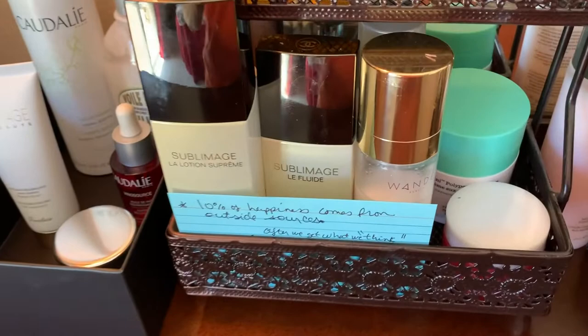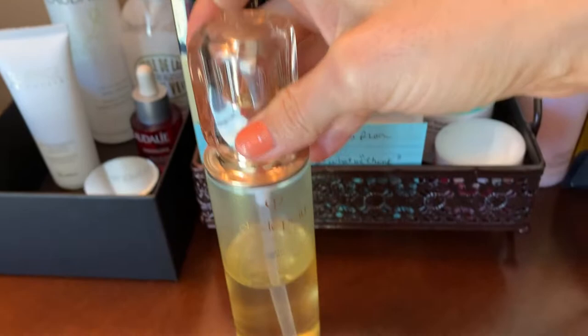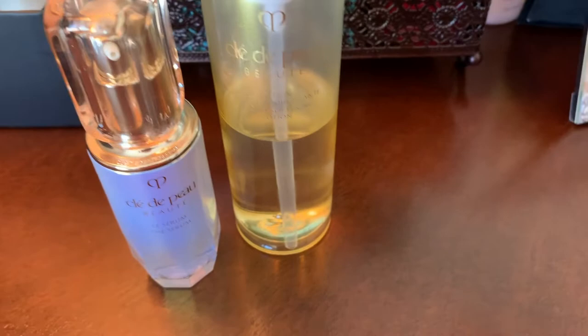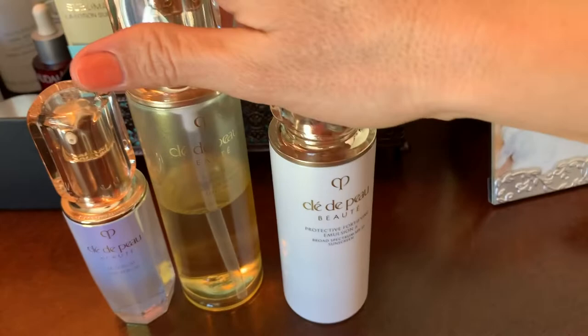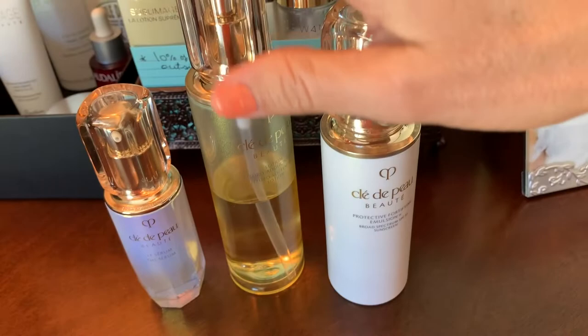Let's go through the top of the dresser. Here's the Clé de Peau set — I did a video on this before. There are tons of steps; you'd spend a fortune getting all of them. But the three basic steps are: use this serum first — which I thought was weird because it seems more like an essence — and then use this, and then the emulsion.